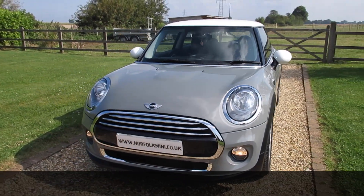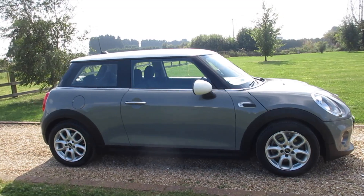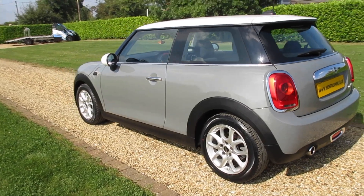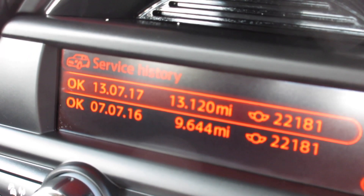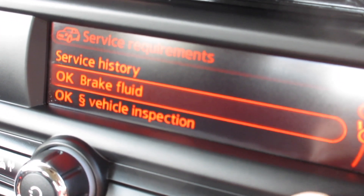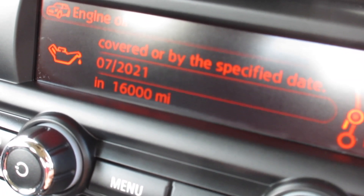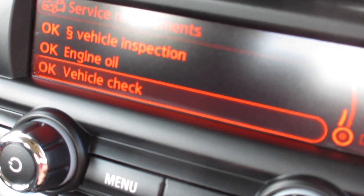The car's got a full service history and an MOT which runs through to July 2020. You can see from the service info display the documented Mini services, plus we have an invoice for one done in July 2021. The brake fluid is due June 2020, the MOT is July 2020, the next engine oil service is due July 2021 or in 16,000 miles, and the next vehicle check service is due July 2021 or 16,000 miles.